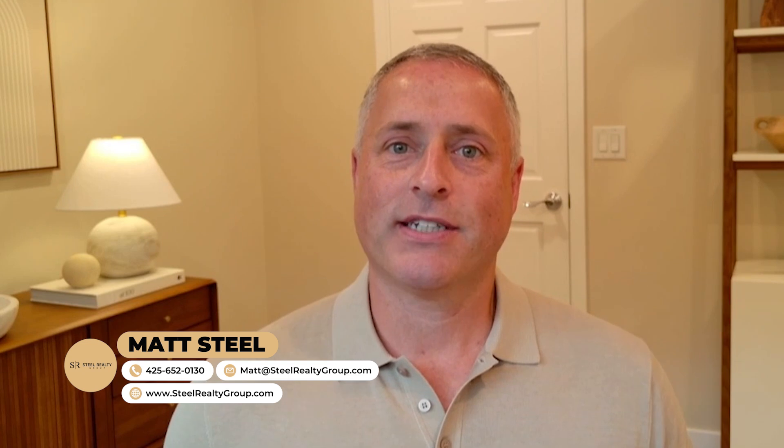So that's my answer: should you do repairs? Absolutely. I'm Matt Steele, Steele Realty Group. If you're thinking of selling your house, give me a call and see if I can help you out. Take care.